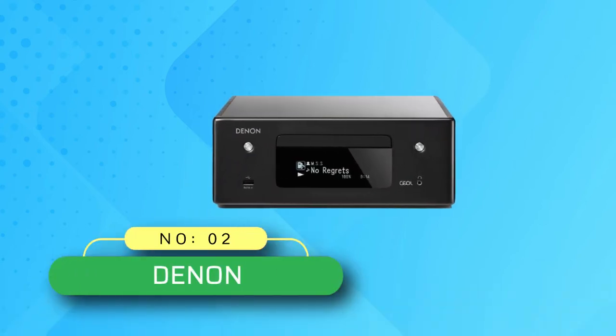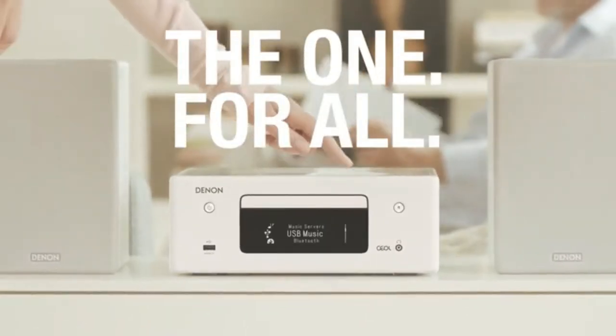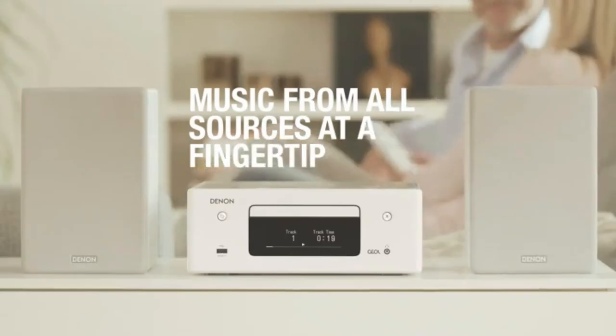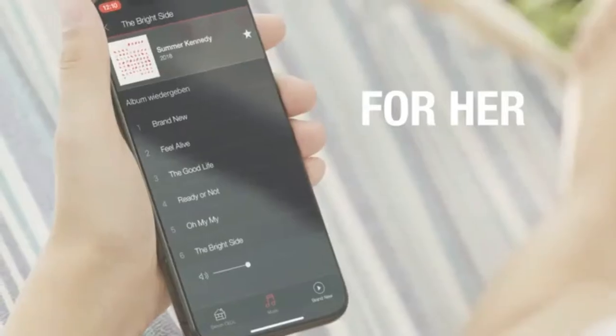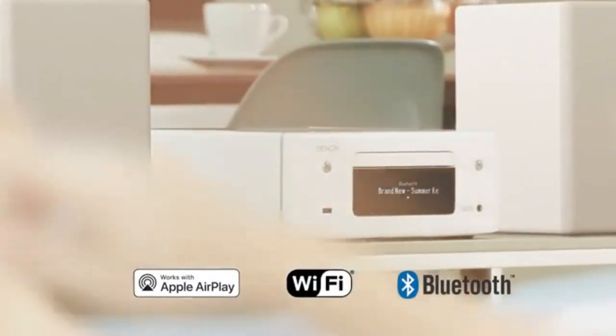Number two: Denon clock radio CD player. From the award-winning HEOS series, this network CD receiver has a minimalist design in matte finish and comes with both analog and digital inputs. Connect a whole-home wireless audio system including your TV, other media devices, or gaming console to the receiver and redefine your movie, music, sports, and gaming experience.